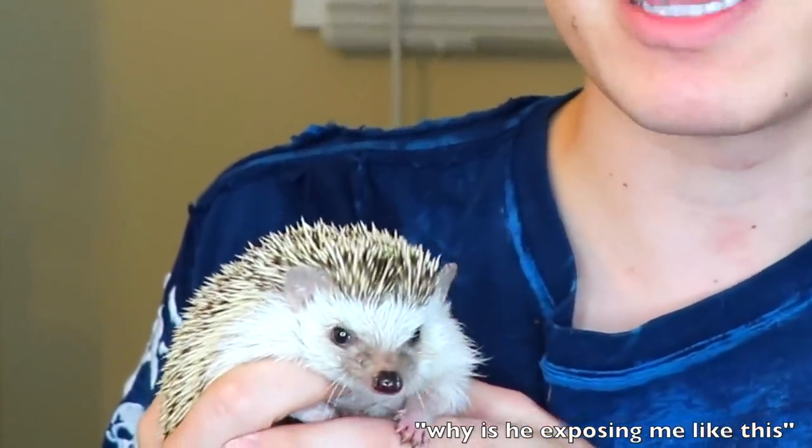Momo was pooping all over me. So basically they walk in their poop and get poop caked under their nails, and they also like to do this really cute thing called anointing, which is when they basically turn around and spit all over their own backs. Sometimes they'll grab things like their food, bugs, just whatever they think smells nice, and they'll chew it up and spit it out on their own back. It's a really cute, quirky trait that hedgehogs have.